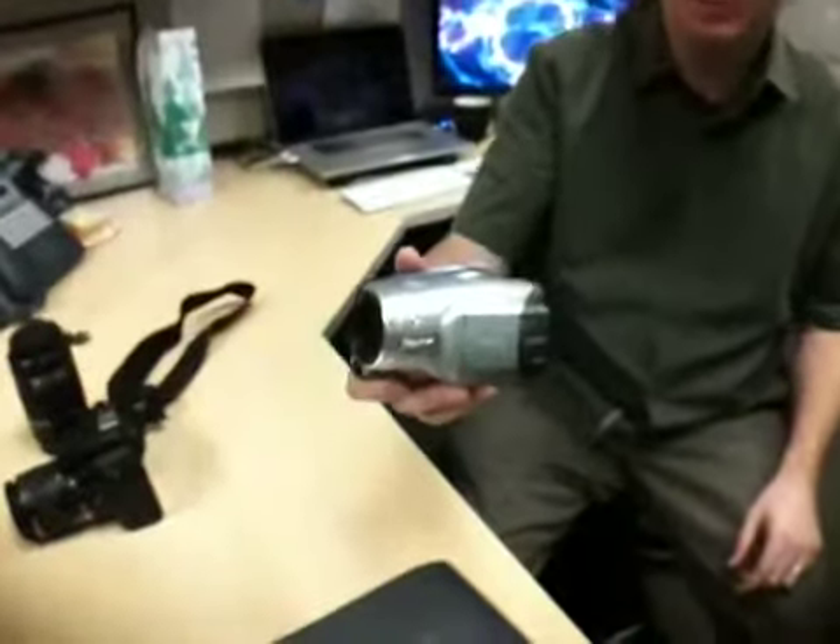On the video side, we have some smaller consumer-grade type camcorders that you can use for the intro to video courses, tripods, microphones, external monitors, and field monitors. Then as we move up to some of the other classes,